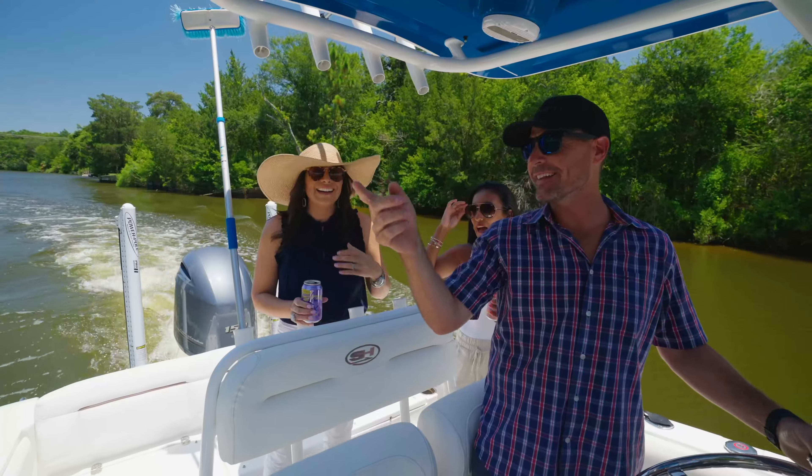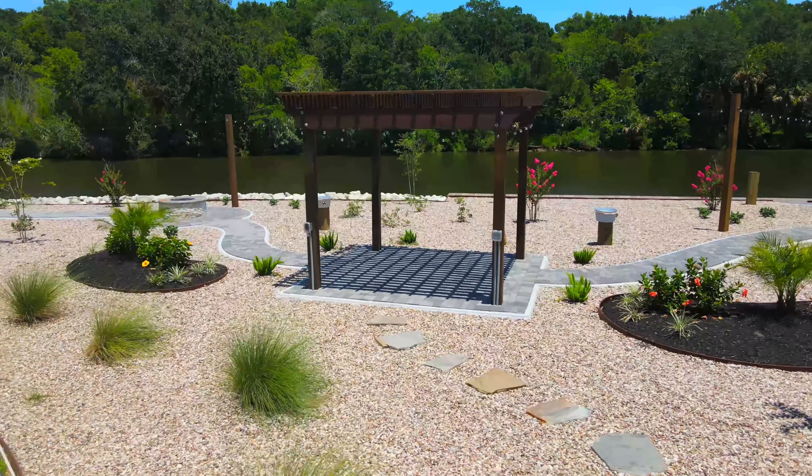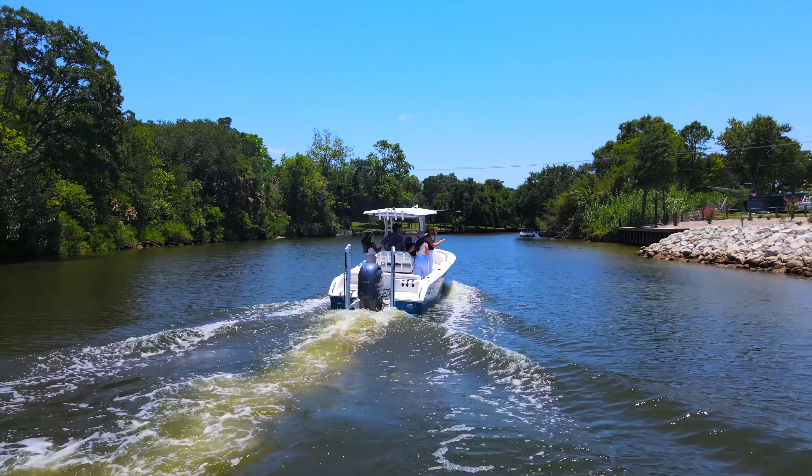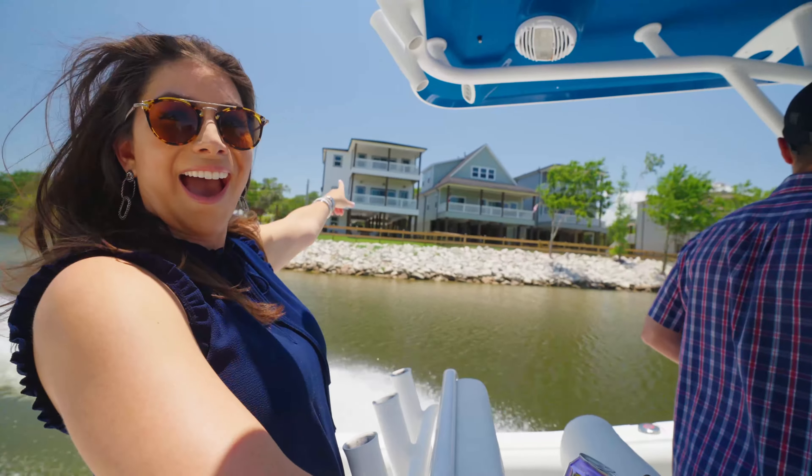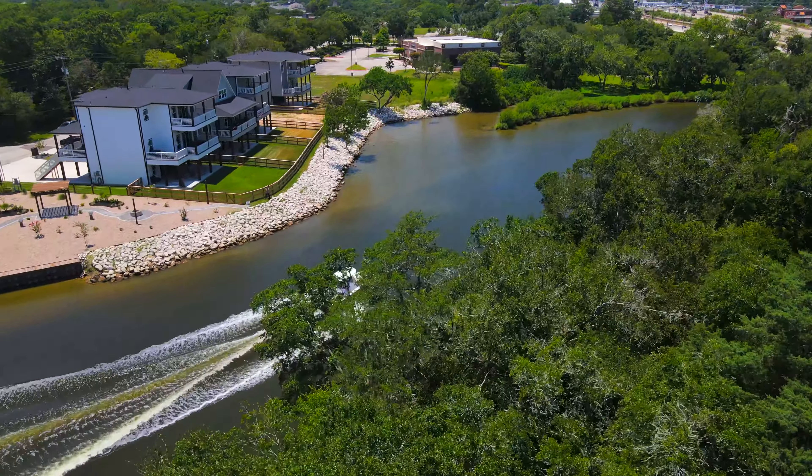Welcome to Water Street Residences in Dickinson, where the sunsets are breathtaking and the Galveston Bay is just a boat ride away. Built by Ream Homes, these new construction waterfront homes have a coastal look and feel.